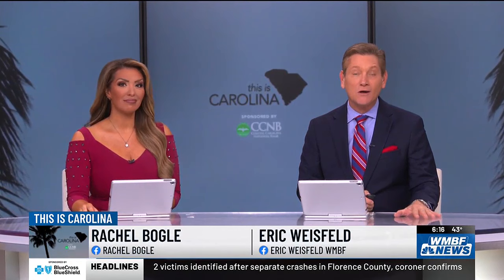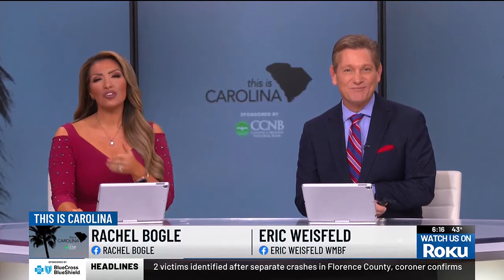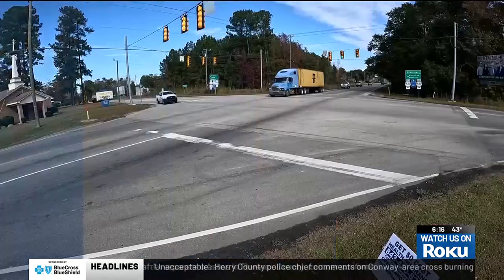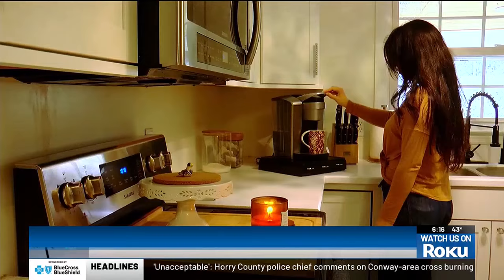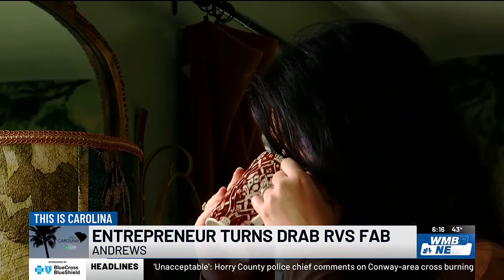We have been looking forward to this. Our 'This is Carolina' series takes us to Andrews, where one savvy entrepreneur is creating luxury homes on wheels. Our Lauren Corn and George Hanson share her story and tell us how she renovates something simple into something swanky. Right on the Georgetown County line, meet Tessa Terry, owner of Alchemy RV Renovations — someone who turns drab into fab while sipping her favorite hot tea.